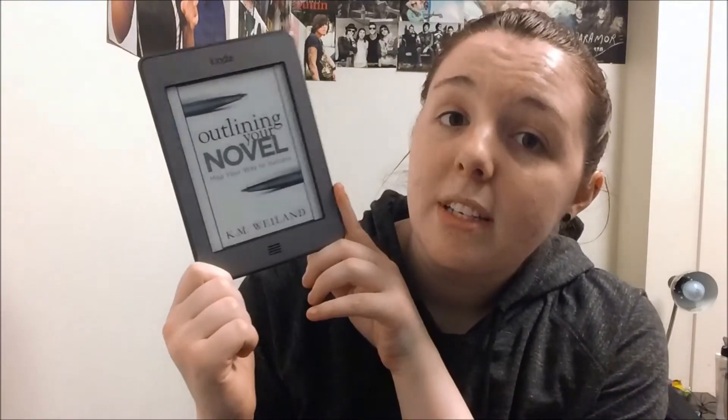And if you haven't seen my video about my writing and my Camp NaNoWriMo plans, I will leave a link down in the description so you can check that out. So the first book that I got on my Kindle is called Outlining Your Novel: Map Your Way to Success by K.M. Weiland. And the second book that I got on my Kindle is Outlining Your Novel Workbook: Step-by-Step Exercises for Planning Your Best Book, also by K.M. Weiland. Basically these two books go hand-in-hand talking about how to outline your book and different methods to approach writing your outline.